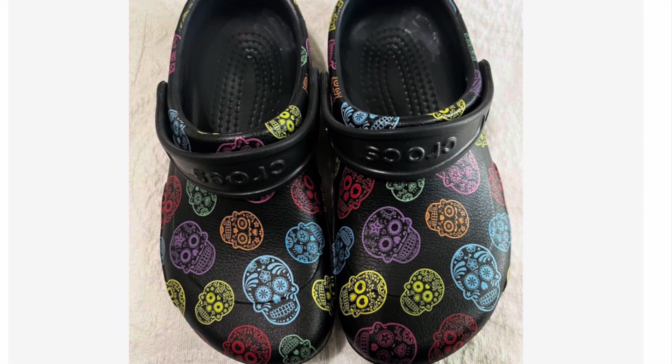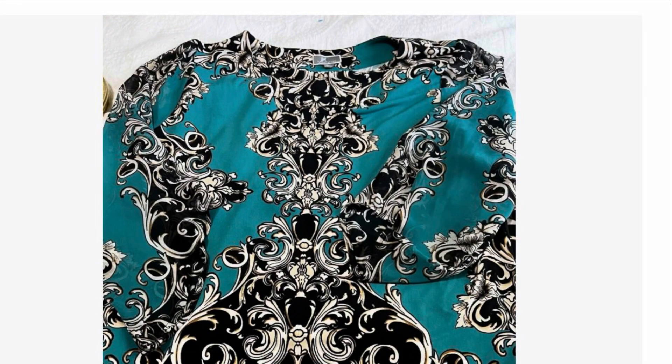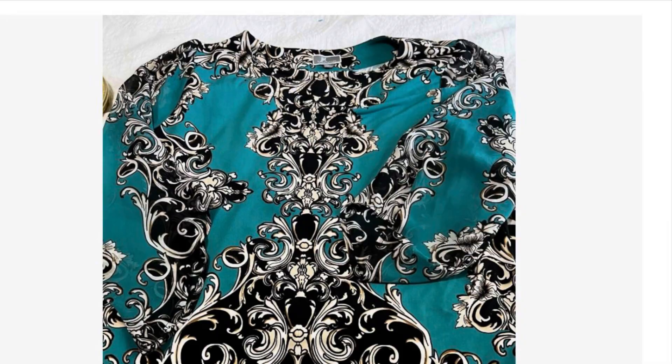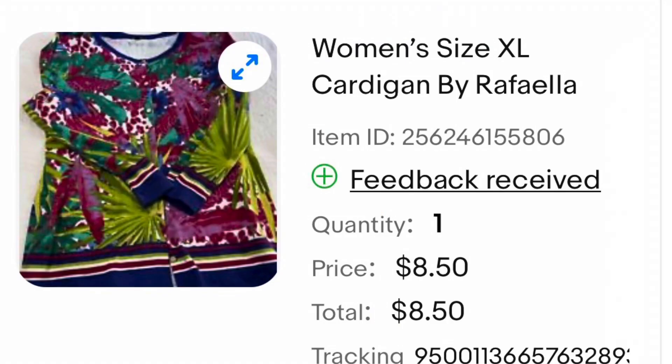These Sugar Skull Crocs were a great item. They looked as though they had never been worn. I thrifted these for $5 and they ended up selling for $15. This JM Tunit top is just a really beautiful blouse. I thrifted this one for $4 and it ended up selling for $12.99. This colorful women's sweater looked brand new and I got it off the dollar rack, so I thrifted this one for a dollar and it sold for $8.50.